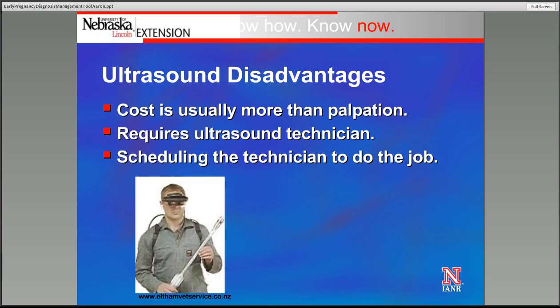Some disadvantages of utilizing ultrasound: one is cost — it is going to cost more than palpation. Second, it's going to require an ultrasound technician who has the equipment and the skills to do the job. And as with palpation, scheduling it and getting it done during the time of year when we want it done in a timely way may be a challenge as well.